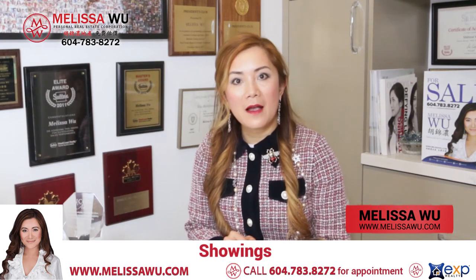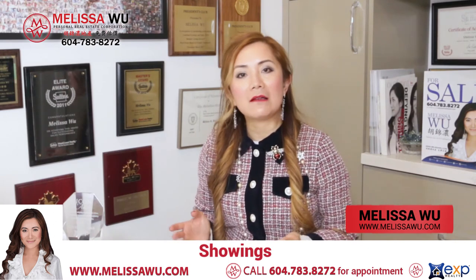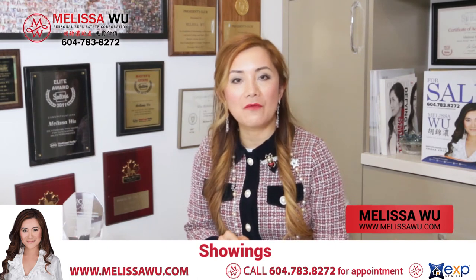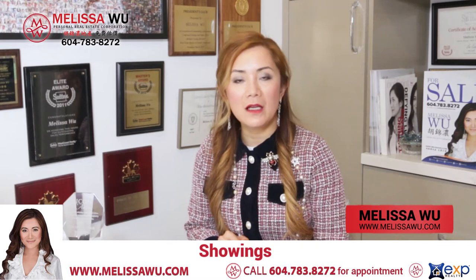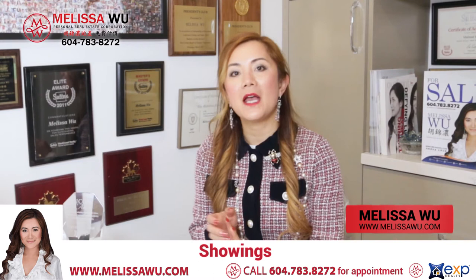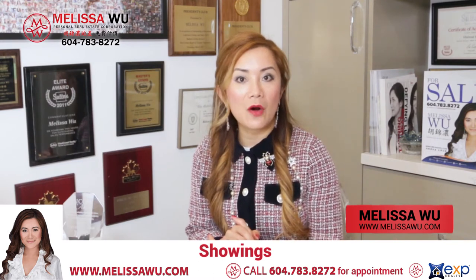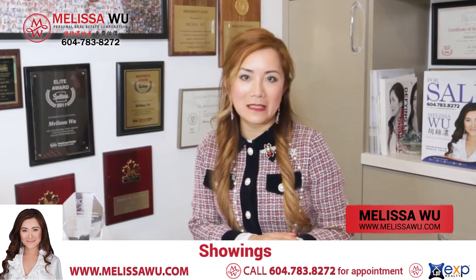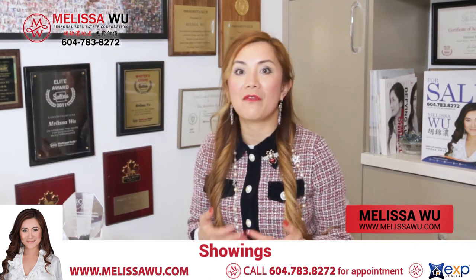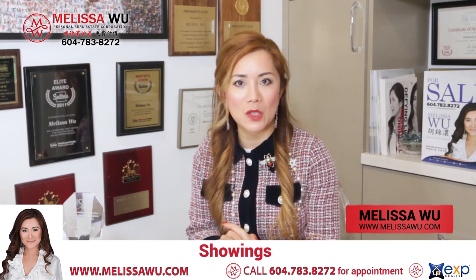Before our showings, we will have a COVID waiver confirming that the potential buyer has reviewed all the information available online, including the MLS feature sheet, videos, photos, and any other related material on the property — and that it fits their needs. So you can be assured that any buyer coming to view is already qualified and very interested in your property. We filter out whoever comes to see your home.